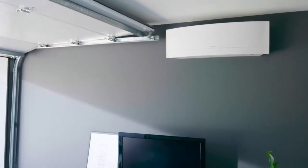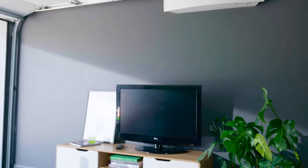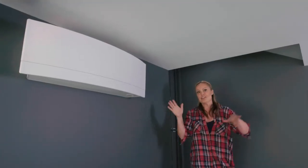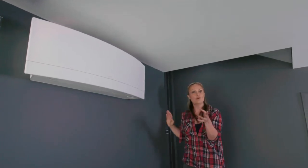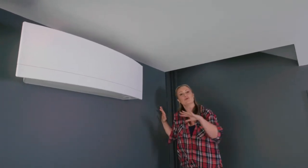But it's what's inside that makes the difference — it has the technology to follow you wherever you are in the room and channel the air to that area, which is really efficient. You also have two choices: you can program it so when you walk out it switches itself off, or you can program it when you walk out to sit at a resting point.